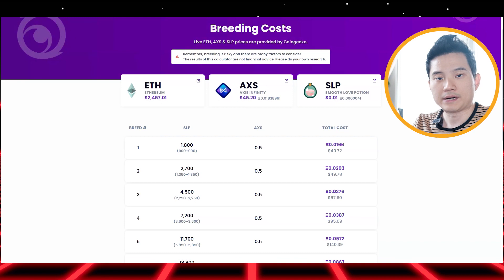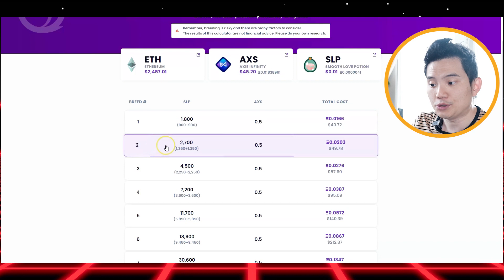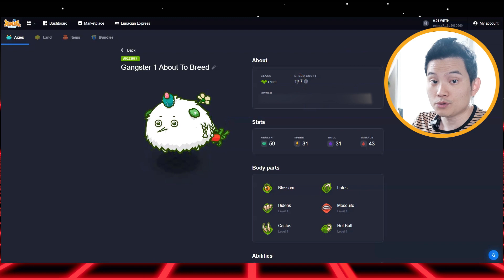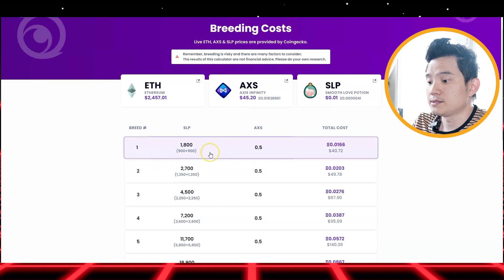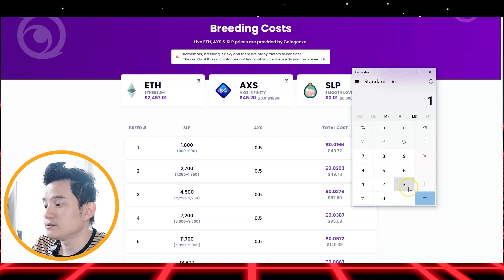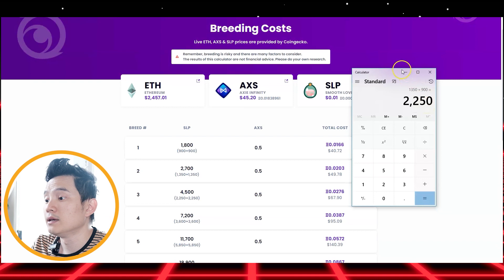So let's talk about the breeding cost. Here's a chart of the breeding cost right now. Breeding from zero to one is 900 SLP each. From zero to two is 1,350 SLP. My axie right now is at one breeding, so if it breeds it goes to two — that's 1,350 SLP. The other axie is zero, so it only costs 900 SLP because it's going zero to one. You can calculate manually: 1,350 plus 900 equals 2,250 SLP total — which is the same number shown right here.